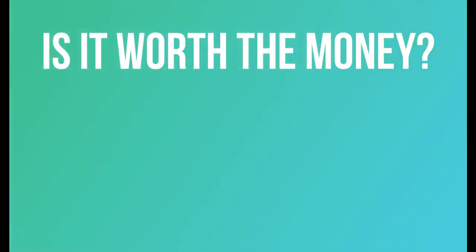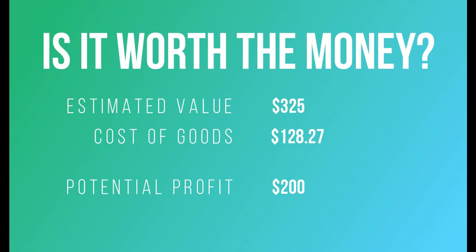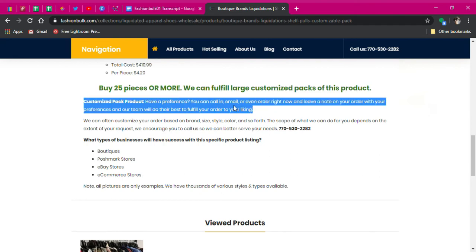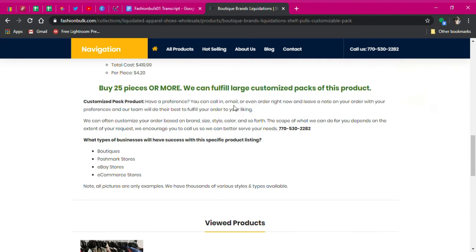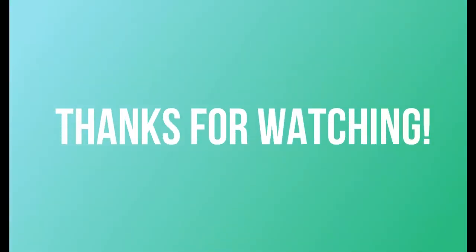Many of the items were impossible to price online because they come from small boutiques, so I did my best. I think I'll be able to get about $325 for the items. Take out the $128.27 for the cost of goods and we have a potential profit of about $200. That's okay, but not what I want to see. Would I buy it again? Probably not — but I might change my mind depending on how well these sell. The box was advertised as customizable, so I might try it again and request certain brands. This time I just wanted to see what they'd throw in without customization.